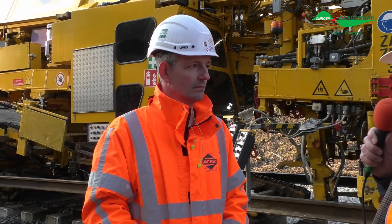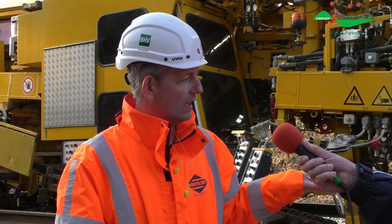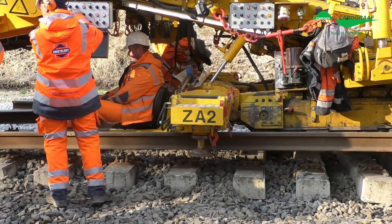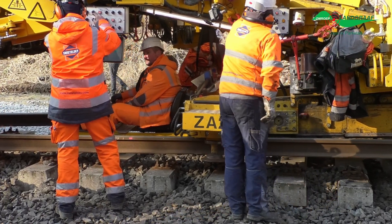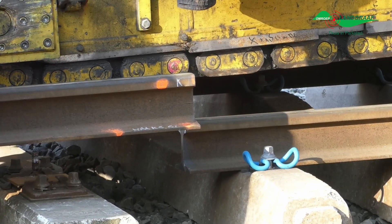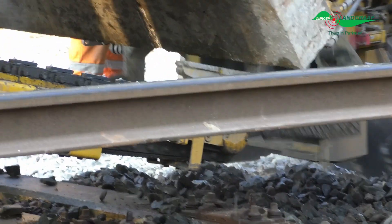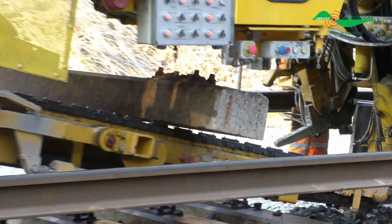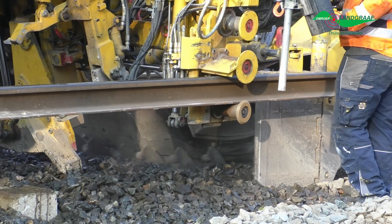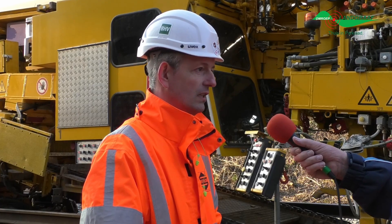Niek, kun je iets vertellen over de grootheid van deze machine? Dit is uniek, want dit is de eerste keer dat deze machine in Nederland is. Dit is een machine die het hele spoor — de stenen, de dwarsliggers en de spoorstaven — in één keer kan vernieuwen. Er zijn er maar twee van in Europa. De voorganger is ook een machine van Switelski, en dit is de allernieuwste, de eerste keer dus dat hij in Nederland aandoet. Hij kan hier op dit punt de betonnen bielzen oprapen en verwijderen, wel tien per minuut. Dat is 300 meter per uur als je alleen de bielzen zou vervangen — dat gaat heel snel.